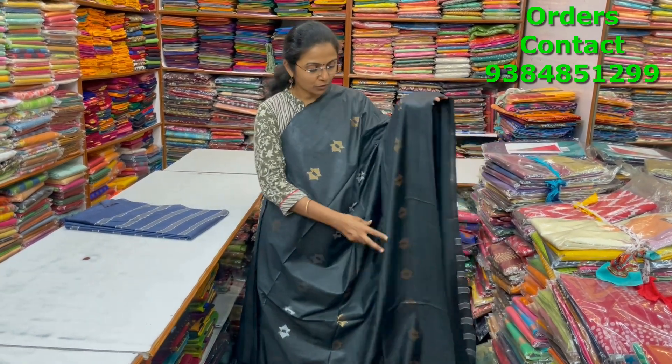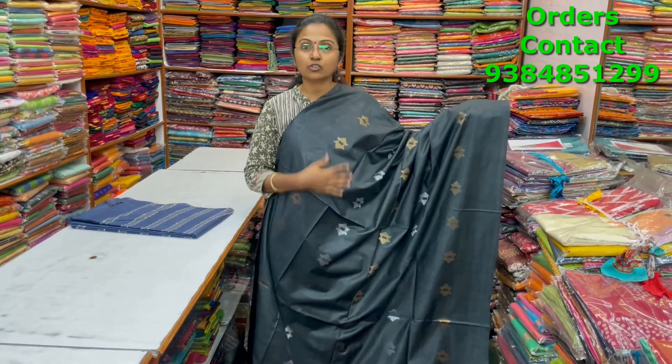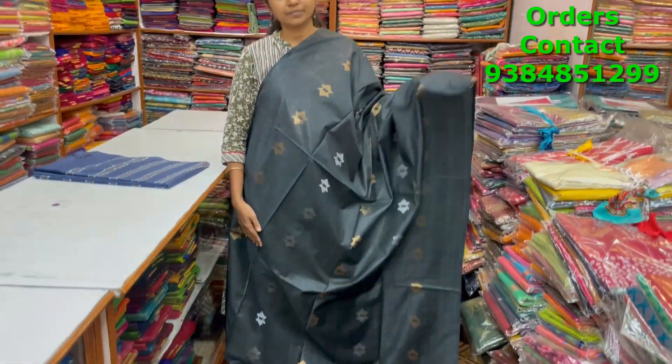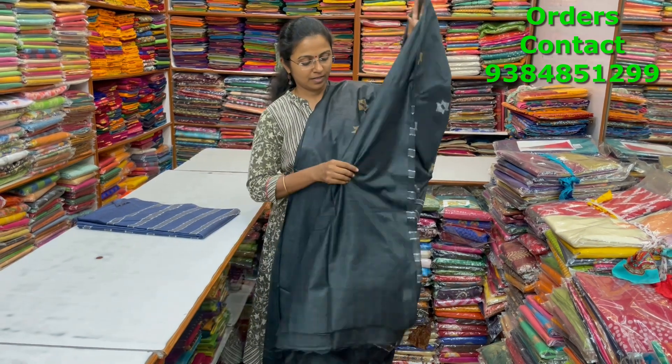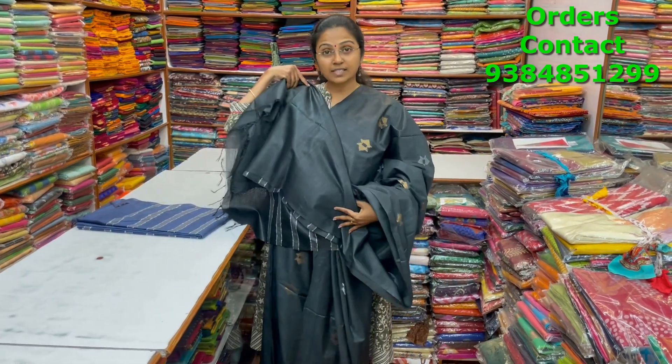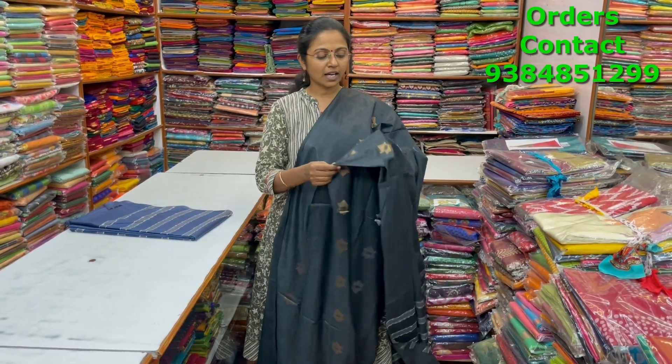A very nice black color kadi silk saree with beautiful buttas of gold and silver running through the body in the borderless pattern. The pallu and blouse are shown, and the price is ₹1000.